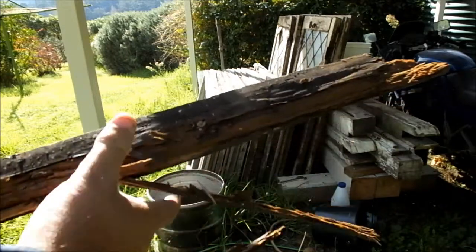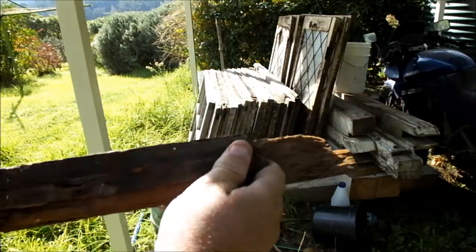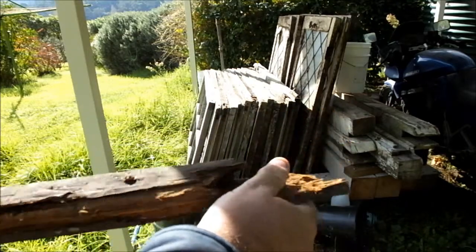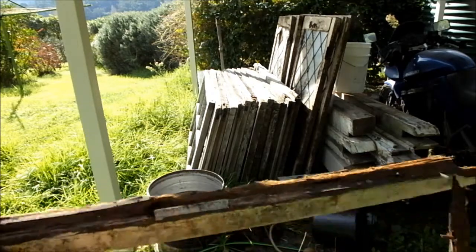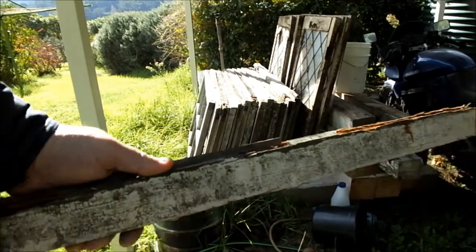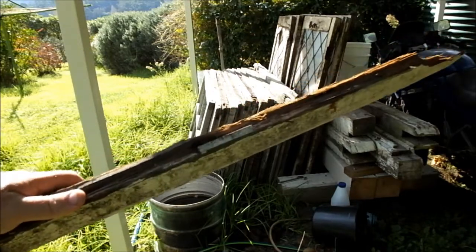This is an example of what that timber is like. Worst case scenario, I can use it for firewood.